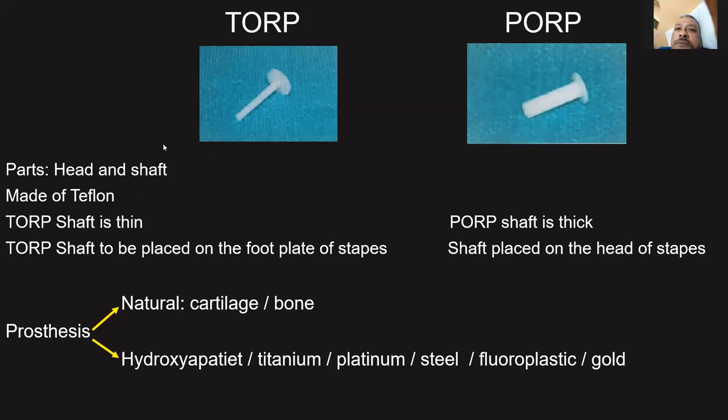Coming to TORP and PORP — total ossicular replacement prosthesis. Both have two parts: the head and the shaft, and are made of Teflon. In PORP, the shaft is thin. For TARP, the shaft should be placed on the footplate of the stapes, and PORP should be placed on the head of the stapes. Prostheses can be made of natural materials such as cartilage or bone, or synthetic materials including hydroxyapatite, titanium, platinum, steel, plastipore, Teflon, or gold — each has its own advantages.